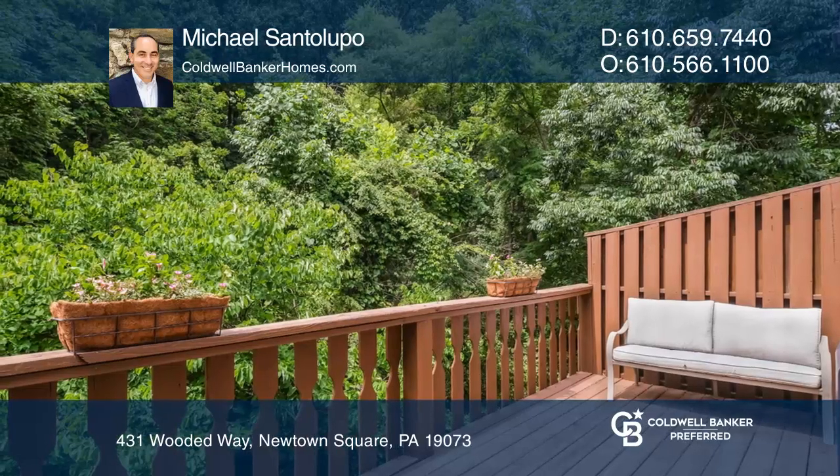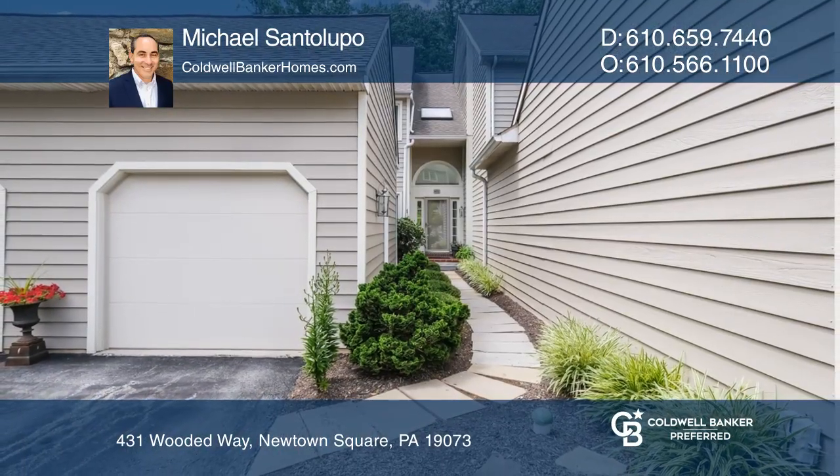Take a tour of your dream home today by calling Michael Santalupo. Thank you.